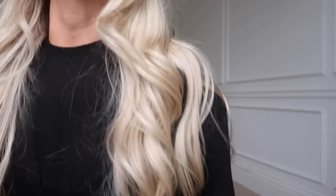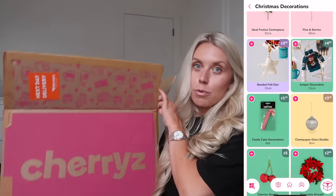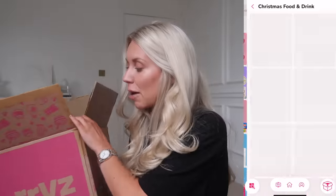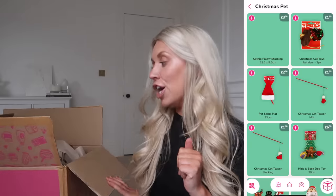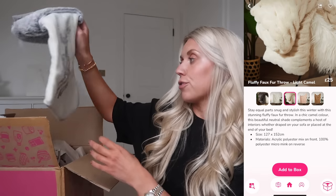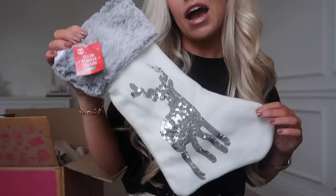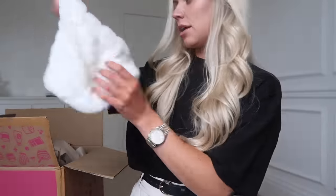I already know I'm going to have a big clean-up job after unboxing these because I've got so many of their amazing new festive range. If you don't know what Cherries is, it's an app and online website - I use the app personally - where you can shop for everything from household essentials to pet items, things for your kids, food, cleaning stuff, and a lot of nice home decor pieces and Christmas things. Everything is really reasonably priced as well.